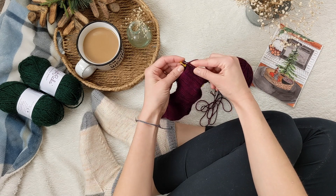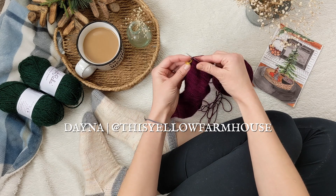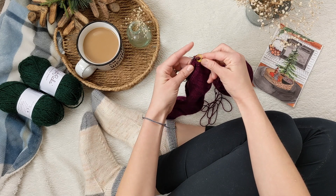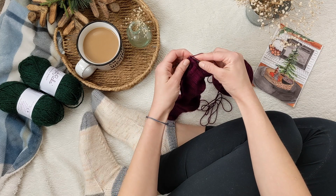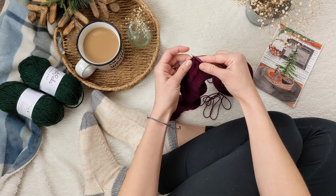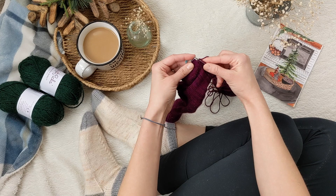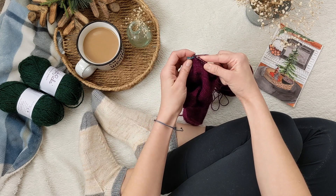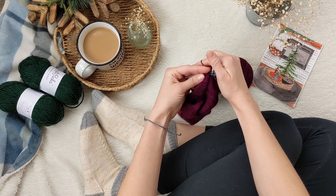Hey guys, welcome back to the Farmhouse Knitting Podcast. This is a new season, and my name is Dana. I'm coming to you from the woods of Northern Illinois in my 1834 farmhouse. I'm super excited to check in with you guys and start knitting together, because it's been a little while. I feel like I am ready to start podcasting again, but it's going to look a little different — more about the visual and less about me being in front of the camera.